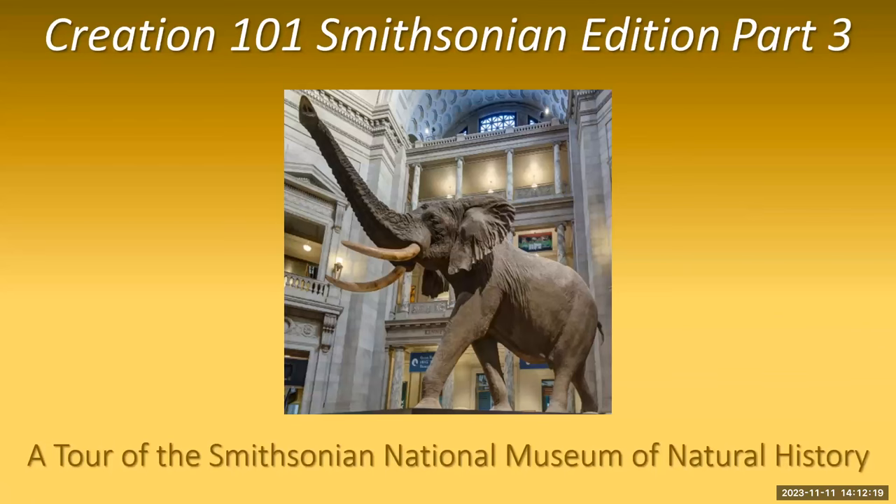Welcome to part three of our virtual tour of the Smithsonian's National Museum of Natural History in Washington, D.C. We ask that you don't record the tour or publish any of it on social media. Today, we'll explore some of the exhibits at the Smithsonian's National Museum of Natural History, and some of these exhibits have a connection with the Bible.